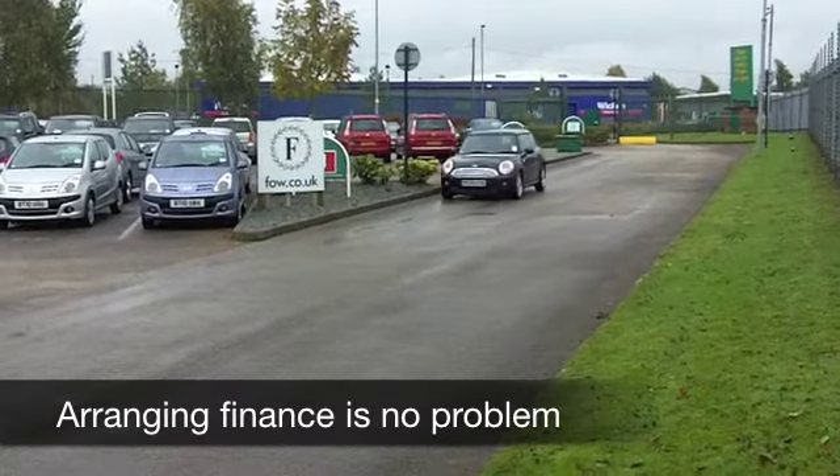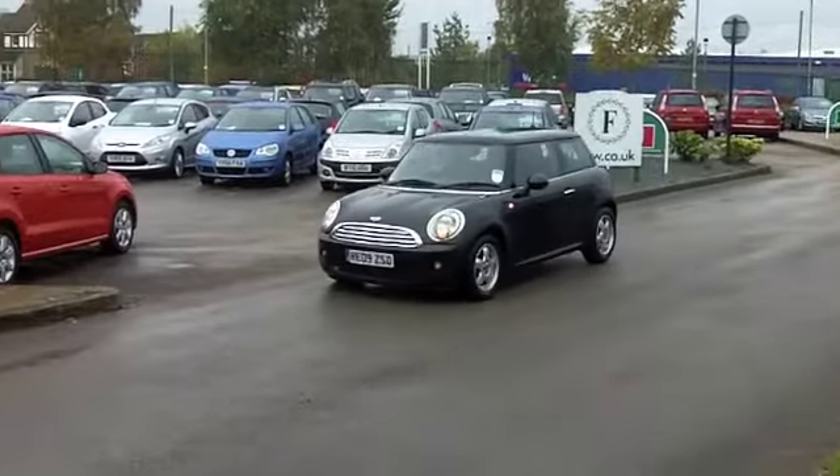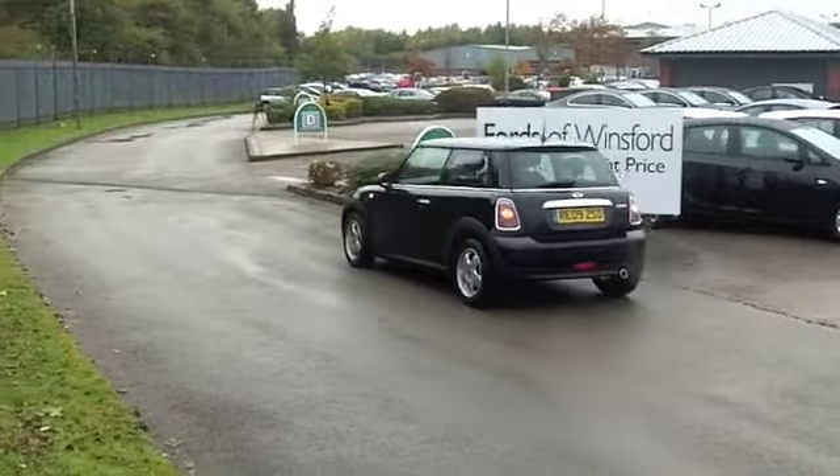And I have to say, this looks the business in metallic black, and you've got very nice alloys there as well. On the clock, about 17,000 miles, so really speaking, hardly anything for each year.